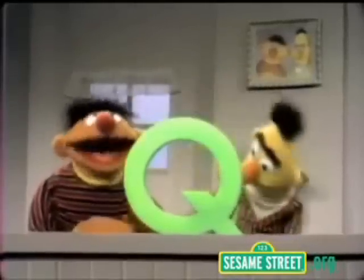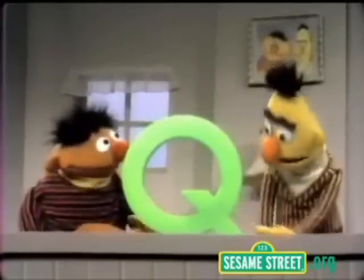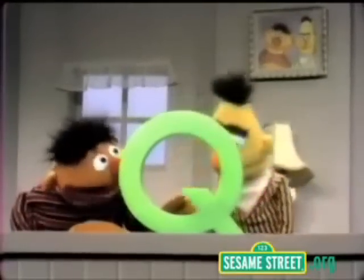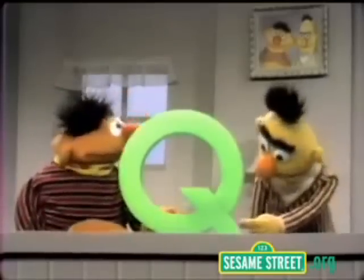Hi, Bert. Oh, hi, Ernie. Isn't this a nice letter Q that I have here? Oh, that's what it is. Yeah, it's nice. Hey, I see it's big and round there, and it's got this little wiggly tail right there. And that's how you can tell it's a Q. Yeah, it's nice.